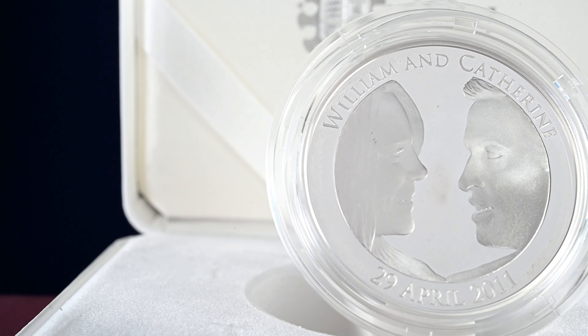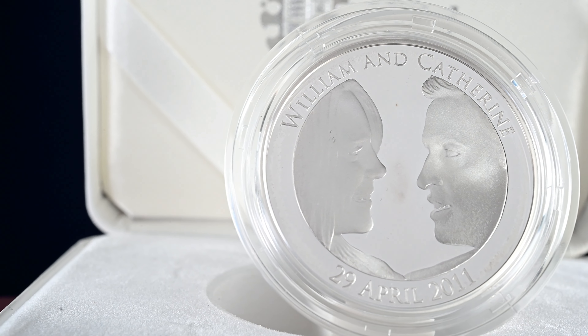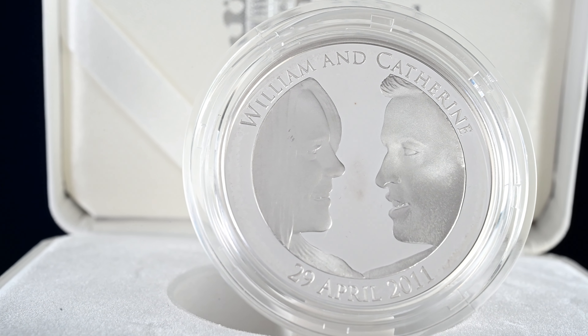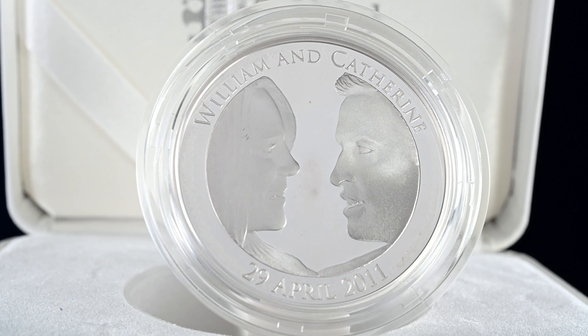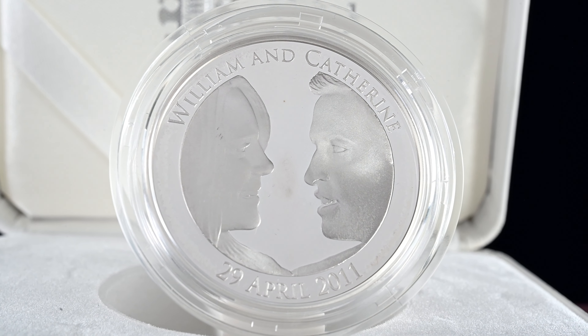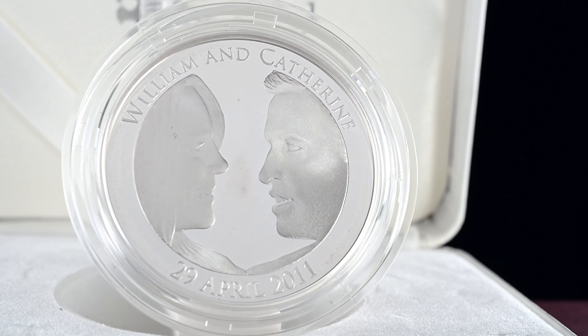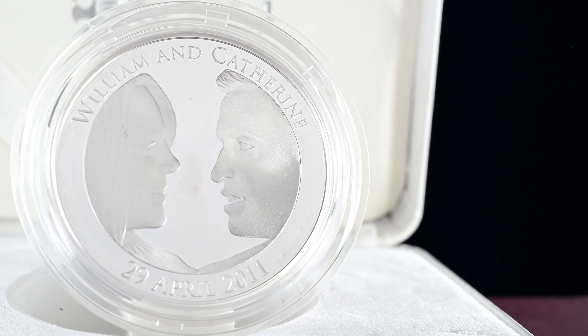Here we have a silver proof £5 coin which marks the wedding of then Prince William and Catherine Middleton, now the Duke and Duchess of Cambridge. The coin itself was designed by Mark Richards, who had a successful 2011 with not just this design but also the £5 coin to mark the 90th birthday of Prince Philip. He went on to design other £5 coins, including the 2014 Queen Anne commemorative and 2015's Winston Churchill.